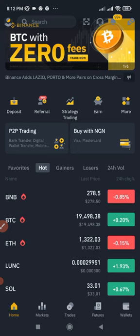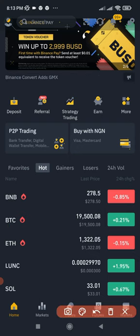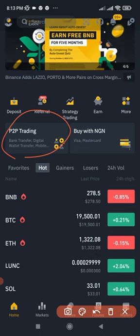Binance P2P is already three years old — it has been three years since Binance launched the P2P trading platform. There are a few reasons why I love the Binance P2P trading platform, and I'll share those with you.